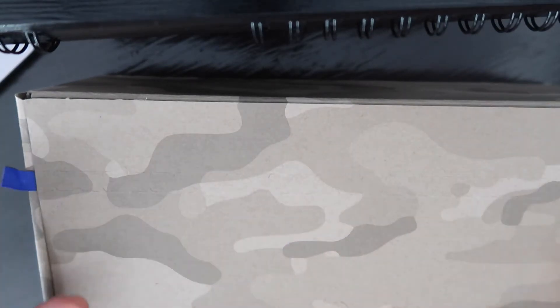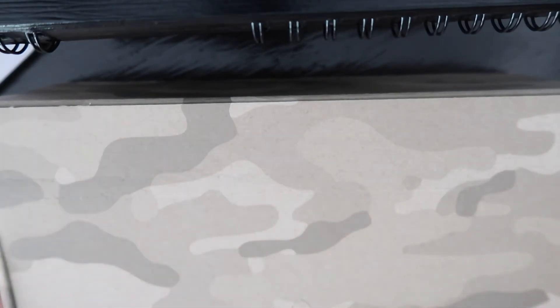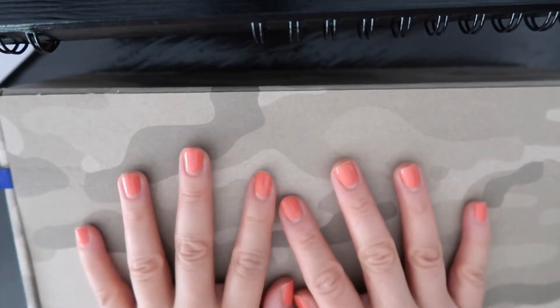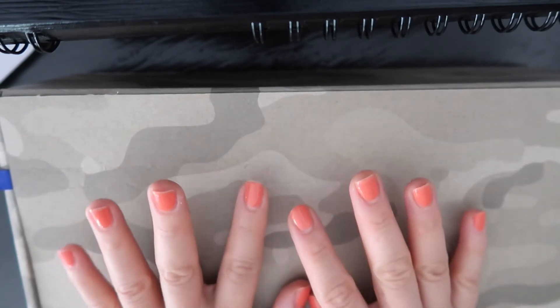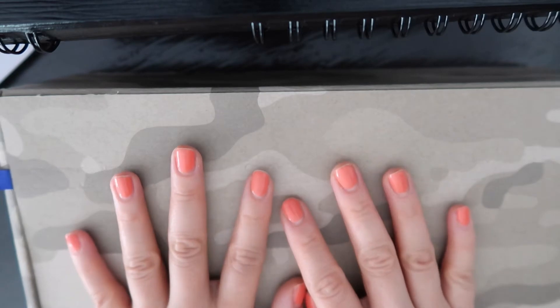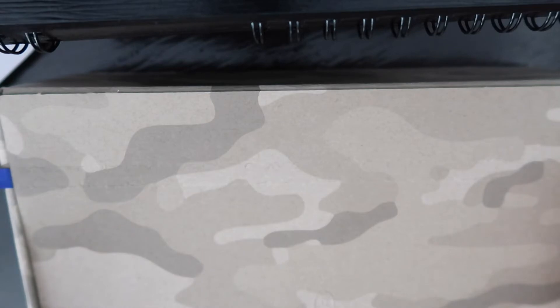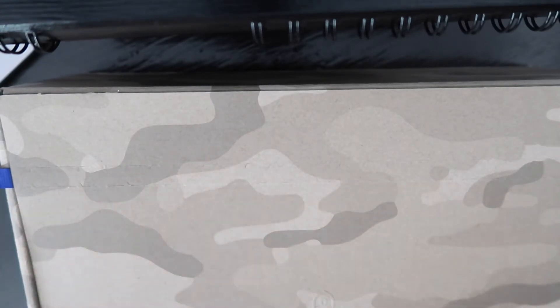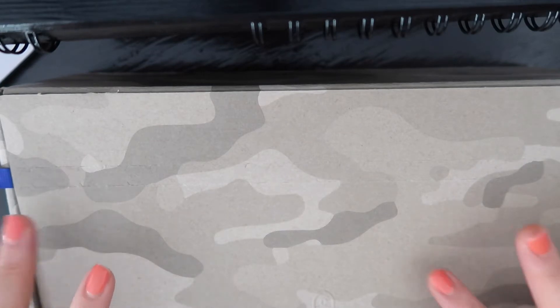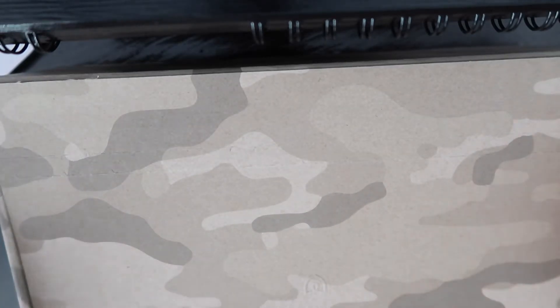Hello everyone, and welcome to my channel. Today I have a special package — I have two Rothy's unboxings. I bought a few things from Rothy's and it just arrived. I literally just got it in the mail, so I figured we would unwrap it together and kind of look at it.